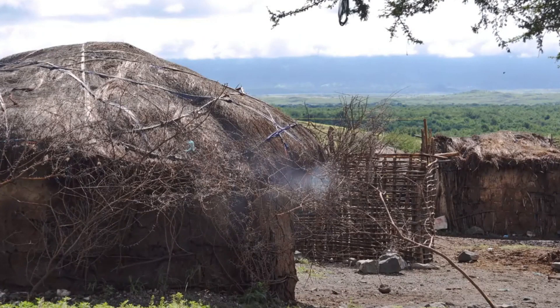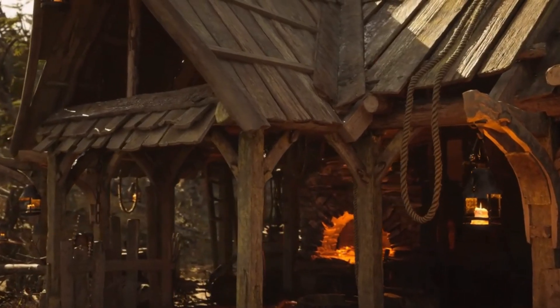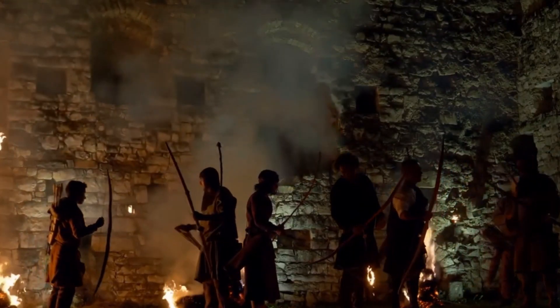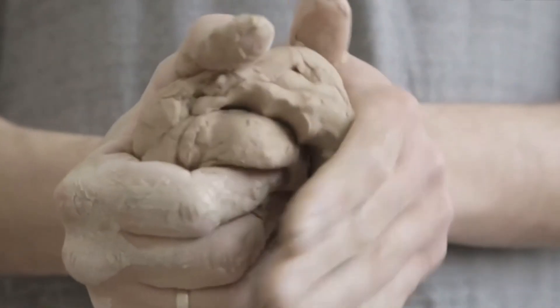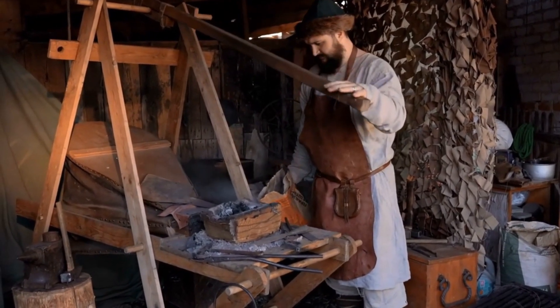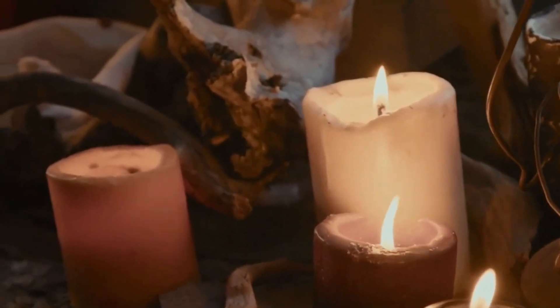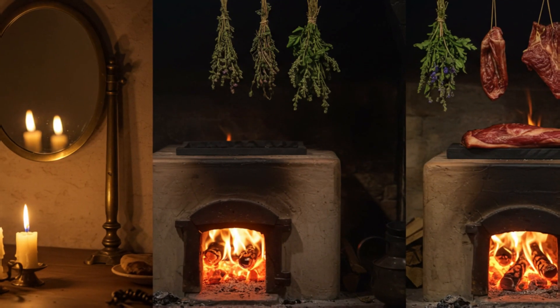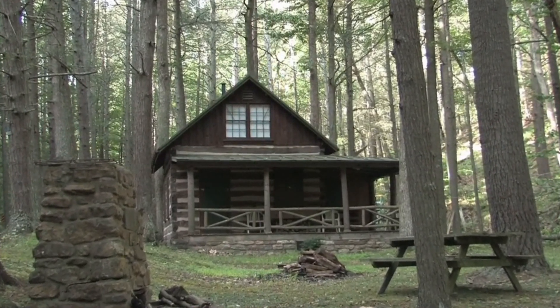While modern homes panicked during blackouts, medieval people didn't flinch. They had no choice, so they built smarter. Three ancient systems kept them alive. No cords, no thermostats, no second chances — just clay, fire, and forgotten genius. Today we'll rediscover how they turned bricks into batteries, candles into radiators, and polished metal into life-saving amplifiers, and more importantly, how you can build them yourself.